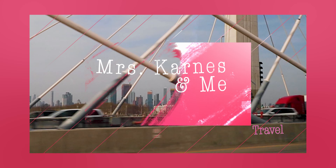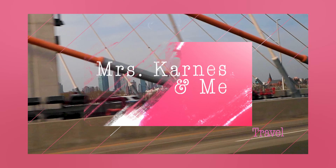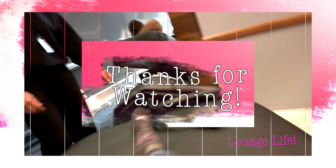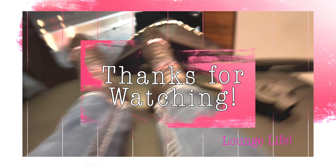Hello, friends, and welcome back to Mrs. Carnes and Me. Today, we're headed off to another international destination, but first, we have a few airport lounges to visit. Which airport lounge will be our favorite? Tag along as we live lounge life at JFK International Airport.